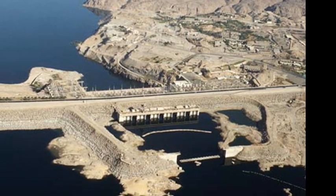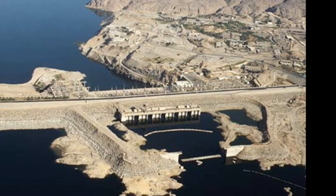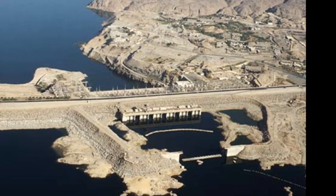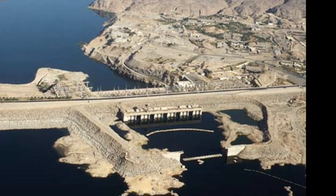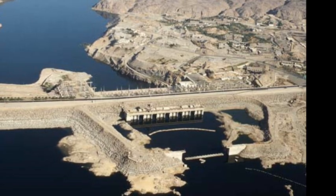However, despite being heightened twice by the 1930s, it still did not provide enough water for future projected development. Consequently, designs for a new dam were sought.